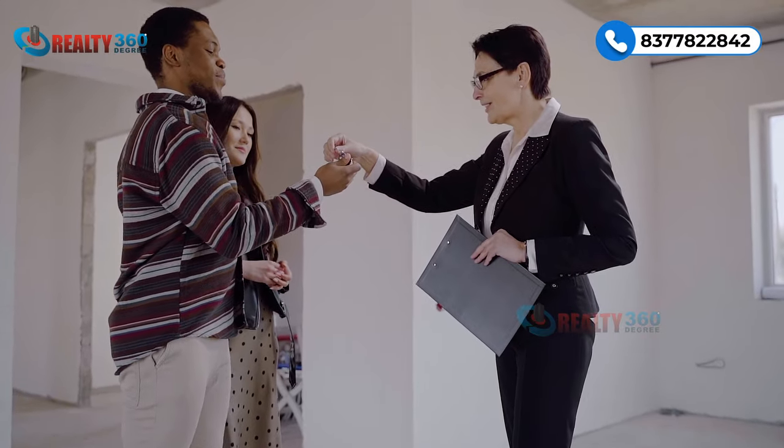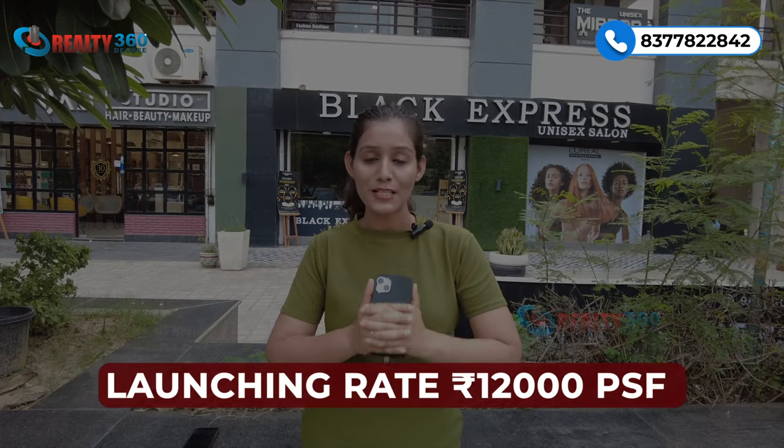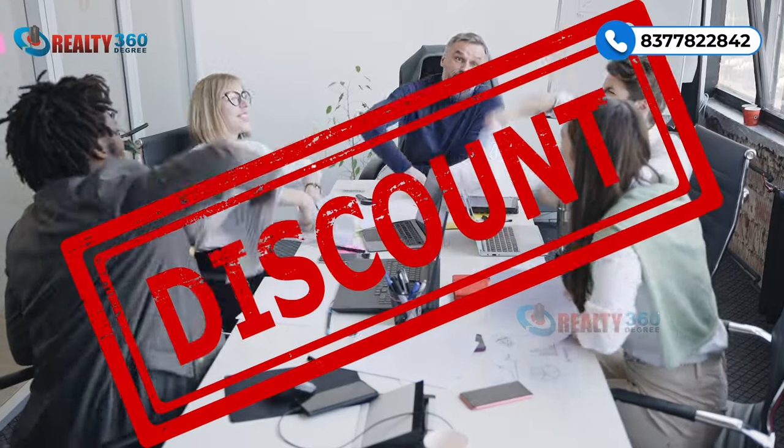The biggest plus point of this property is its excellent location in Central Noida. The second key point is that it is investor-friendly — you get your first transfer free after paying 40% of the payment amount, so you can exit the property after good appreciation. The launching rate is 12,000 per square foot, and special discounts are also available — call us on the number for details.